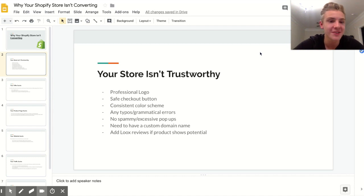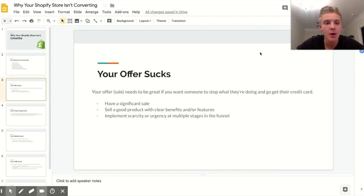I personally don't use Ali Reviews because it looks really weird — the reviews end up being in broken English, which doesn't make people trust you.